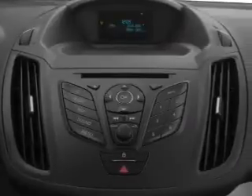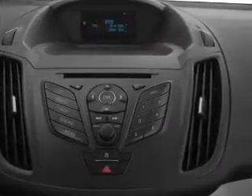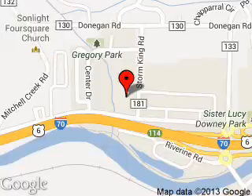Great quality at a great price. Call or click to contact us today. Glenwood Springs Ford is dedicated to doing everything possible to ensure that the experience you have selecting your next vehicle is a pleasant one.